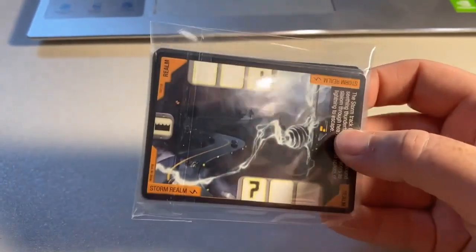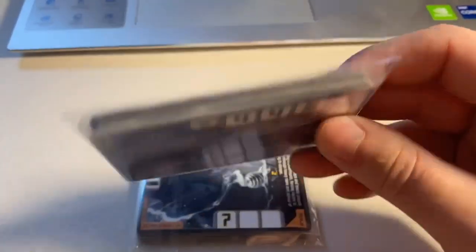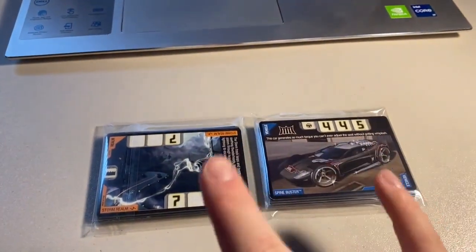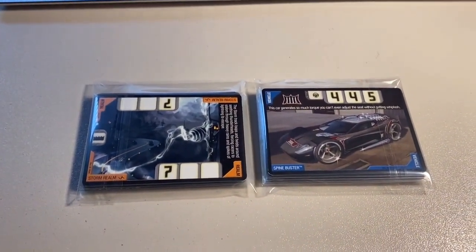Next up, a buyer purchased a lot of 17 heavily played realm cards — 17 out of the 25 realms, not too shabby. The same buyer also purchased a lot of 22 lightly played to heavily played condition cards. I believe this buyer plays the card game too, so it's a great little set of cards. Total on this order was $62 even to a return buyer.